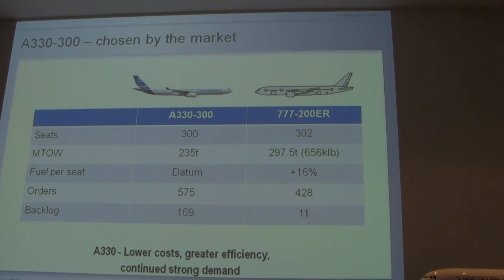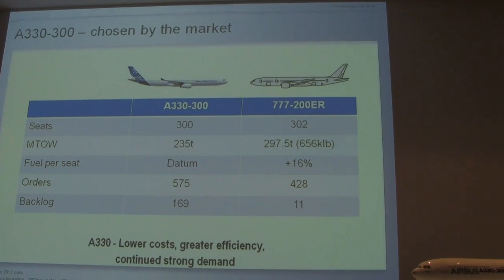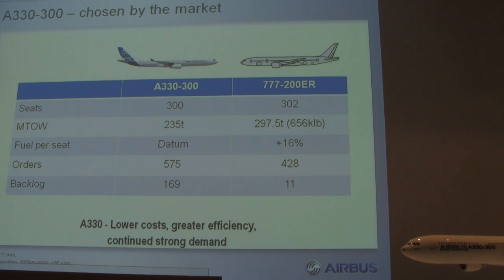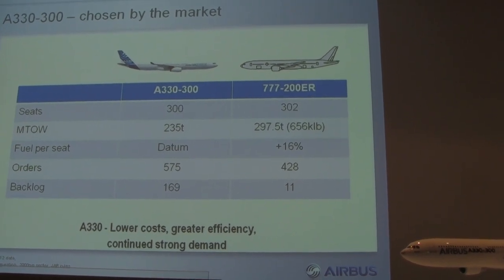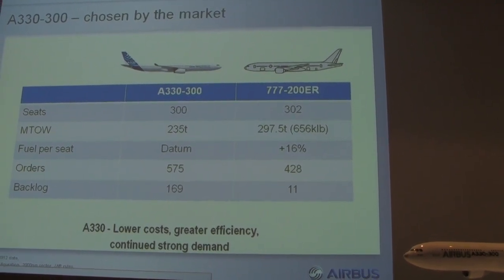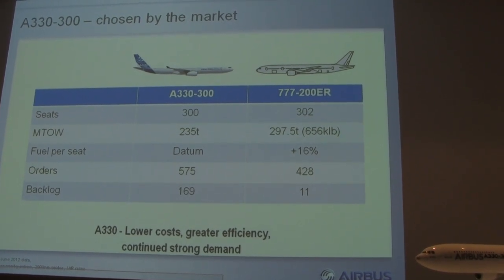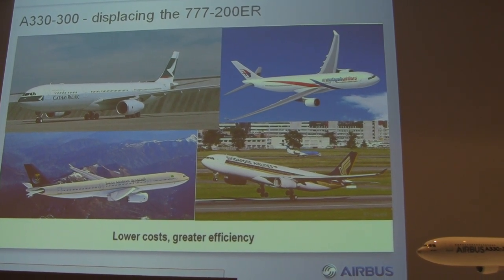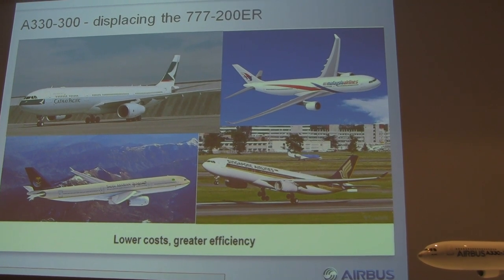Orders: we had 575, they had 428. But now look at the backlog — how many are still in the order book? 169 for us, they've got 11. American Airlines has five of those; I really doubt American Airlines will want to keep them — I'm going to take those five. The A330-300 is displacing the 777-200ER. Lower cost and greater efficiency is what we're selling — that's what the airlines quantify, and that's how you make money.